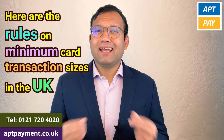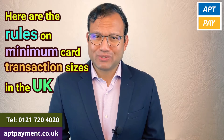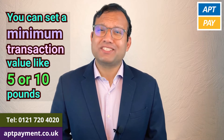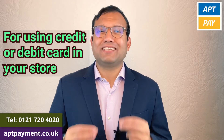Hi, I'm Mohamed from EptPay. Here are the rules on minimum card transaction sizes in the UK. You can set a minimum transaction value, like 5 or 10 pounds, for using a credit or debit card in your store.